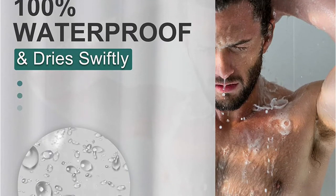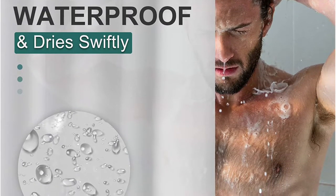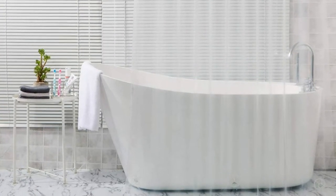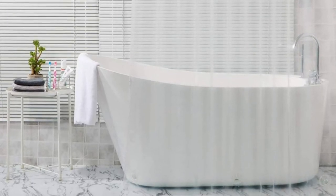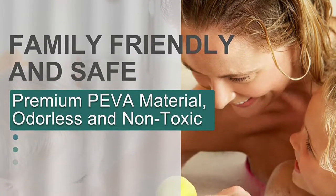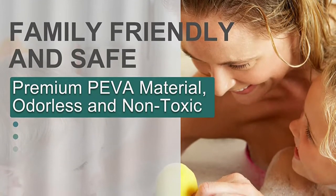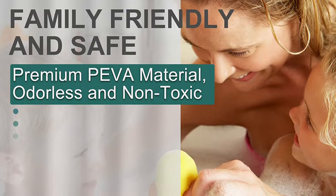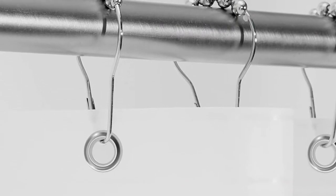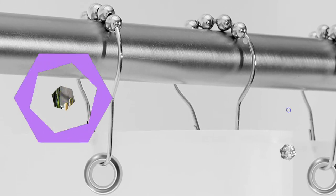Perhaps one of the best reasons to choose the Amazer Bath Curtain is that it comes in 12 different sizes — from an RV bathroom size of 36 inches by 72 inches up to a large 72 inches by 96 inches for those with high ceilings. The 14 colors include neutrals, blues, greens, and pinks, so they can match almost any decor. With its bargain price, you can afford to buy a few to change the bathroom's look whenever you want.